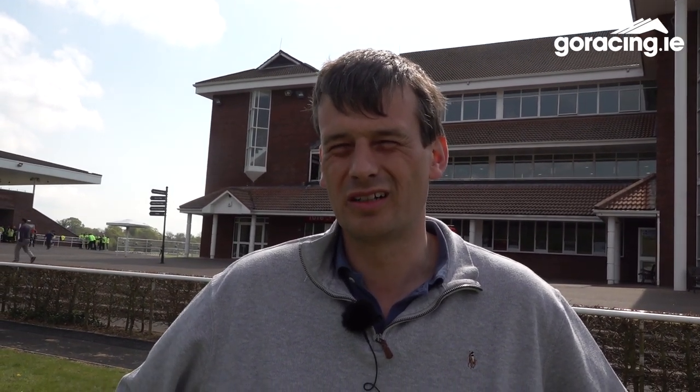Yeah, it's an exciting thing for everybody. A straight track is sort of at a premium in this country, and it looks in fantastic shape. It's great and I think it will be a big addition to racing in Ireland.